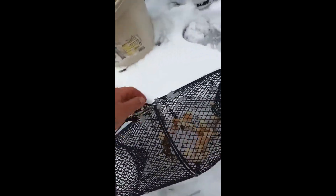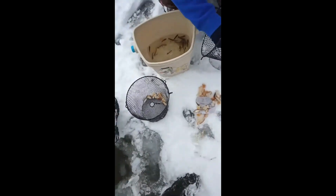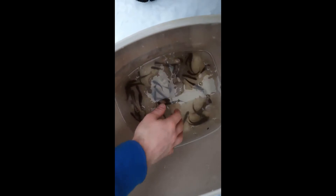I only got a few — oh, never mind, they're buried in all the bread. Not bad for that little pond. They lay in there a couple hours too.